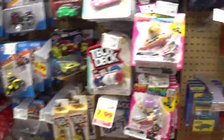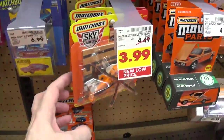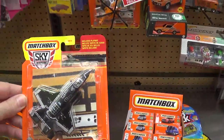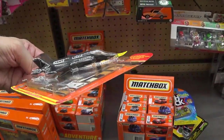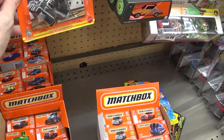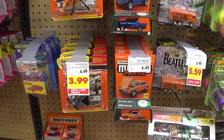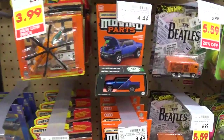Alright, let's see what we have in the Sky Busters. I'm looking for the SpaceX rockets — I can never find those. Wow, look at that. That's pretty cool. The only Sky Busters I usually buy are the ones from the Lesney time period or the International Matchbox time period. Those are the ones I usually buy.